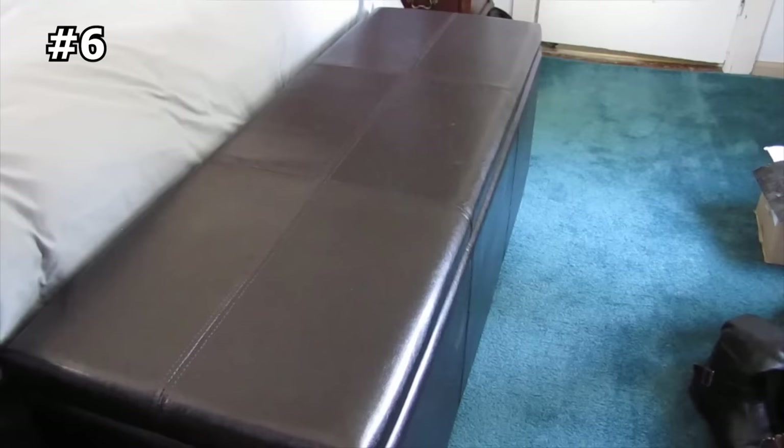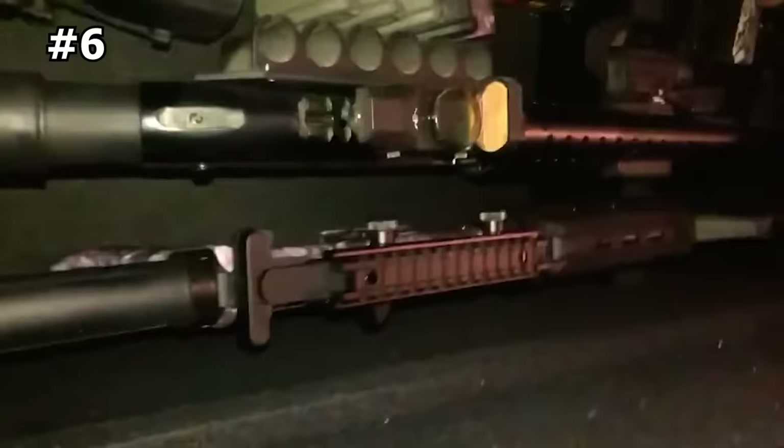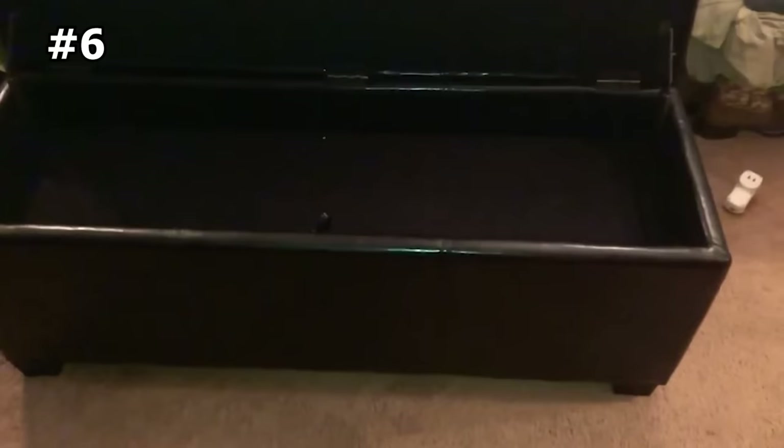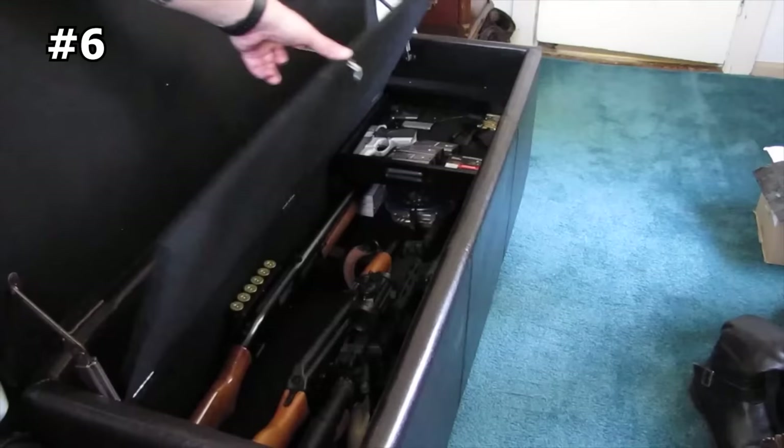Number six: gun concealment bench. Keep everything hidden in plain sight with this innovative American Furniture Classics gun concealment bench. It provides a clever way to store your firearms with room for up to five long rifles. This gun concealment furniture comes with a pullout wood tray and is an attractively stitched brown polyurethane unit that features a hidden locking compartment lined with soft fabric.